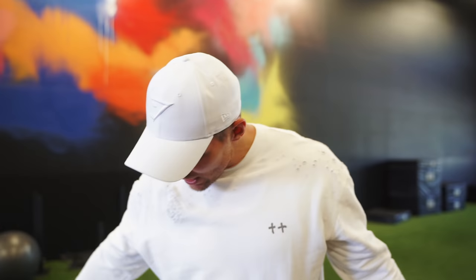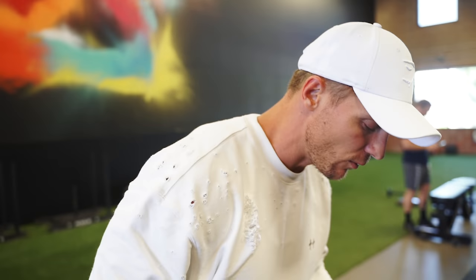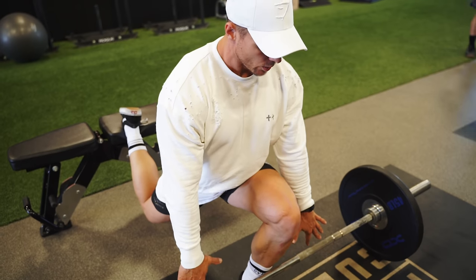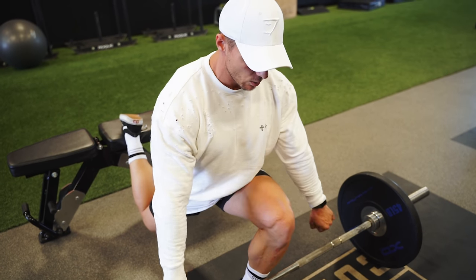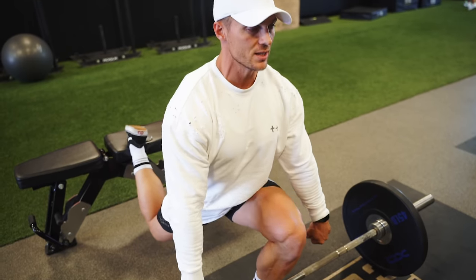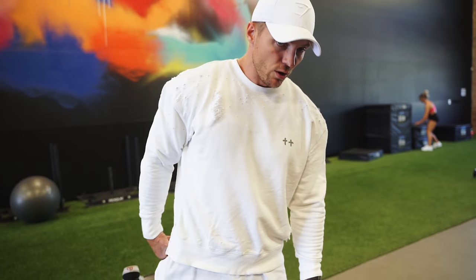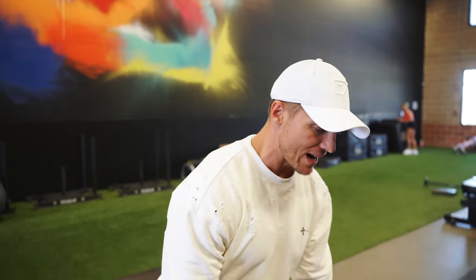We're going to hit you with a Bulgarian deadlift, which has the same setup as a Bulgarian split squat — one foot back on the bench. As you pull up, knee over the toe, just like a deadlift, keep that chest as high as possible. Squeeze. You're going to feel it in your back glute and front quad. Squeeze at the top, then back down.